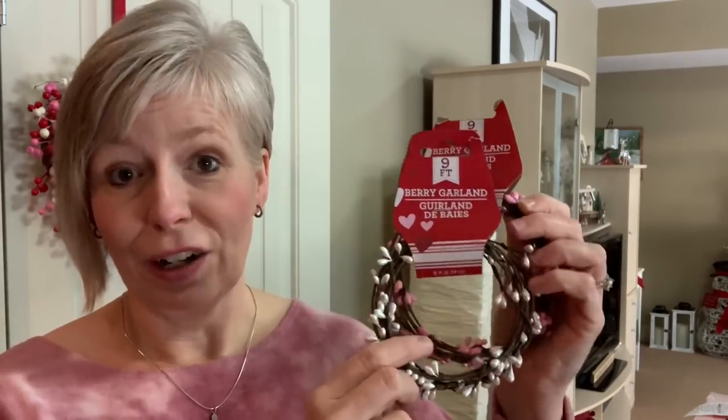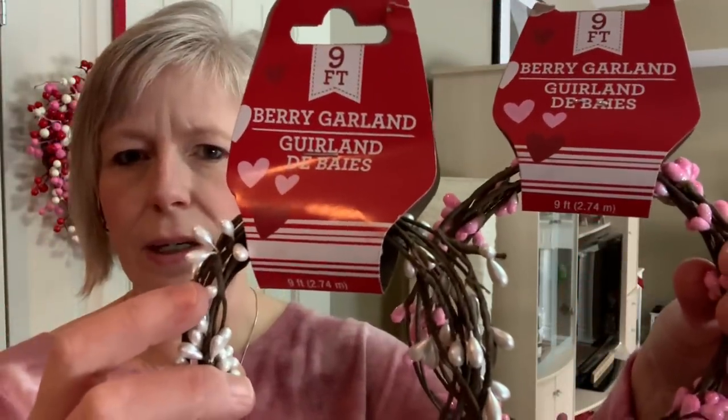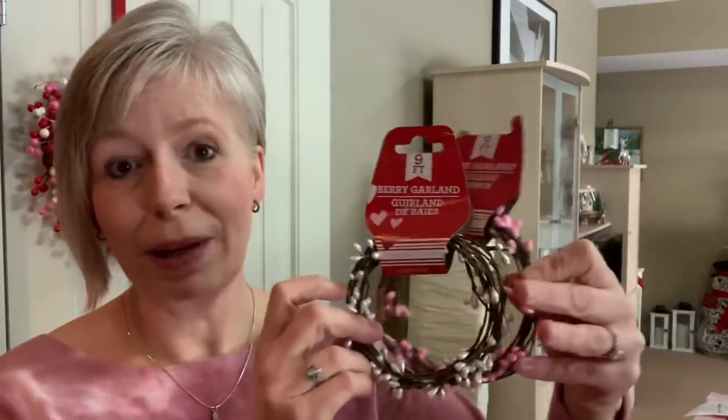These little berry garlands I found on an end cap, so if I hadn't been looking I would have missed them — and I'm glad I didn't because they are so nice. There was a red one with glitter, and a mauve color, but I just grabbed the pink and the white. You could put these on a miniature tree, on tiered trays, or use them for crafting. If you see these you might want to grab some — the white would even come in handy for Christmas, so thinking ahead.